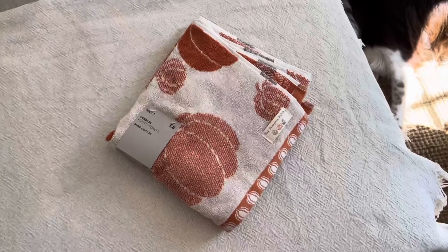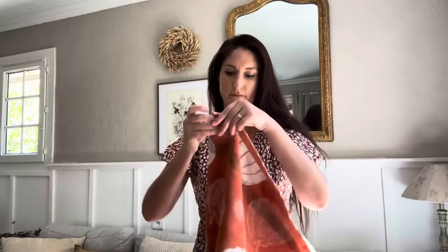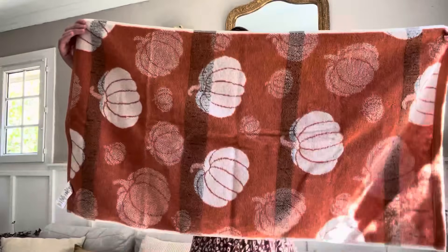Sur le site anglais Next, j'ai également trouvé cette serviette en tissu éponge avec des motifs de citrouille. J'ai prévu de l'utiliser en serviette à main dans notre salle de bain pour y apporter une petite touche automnale.